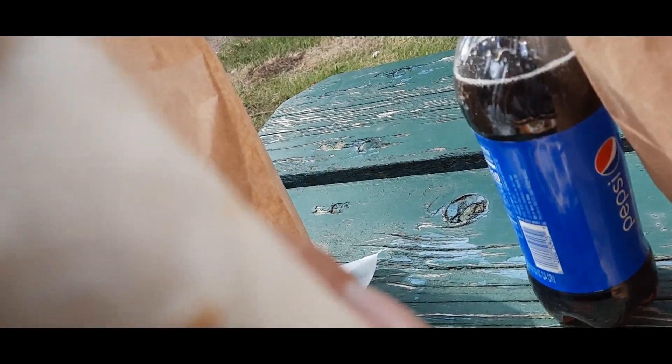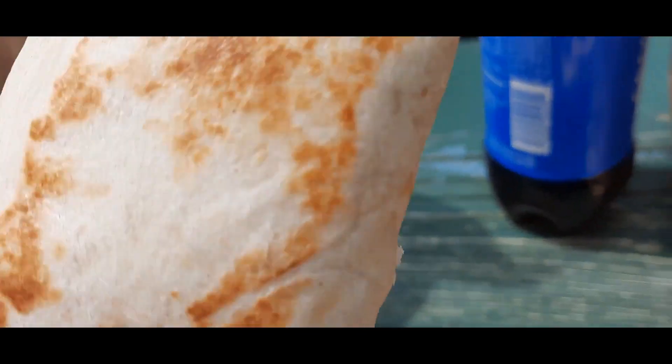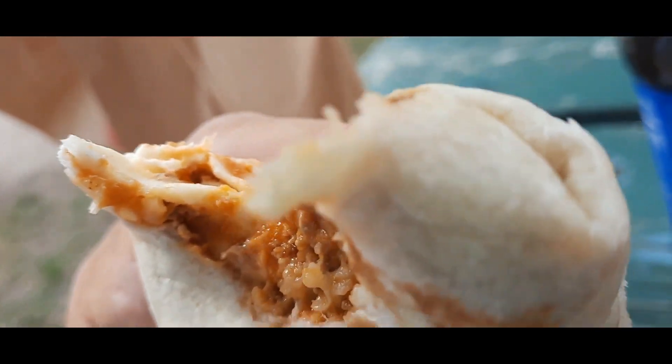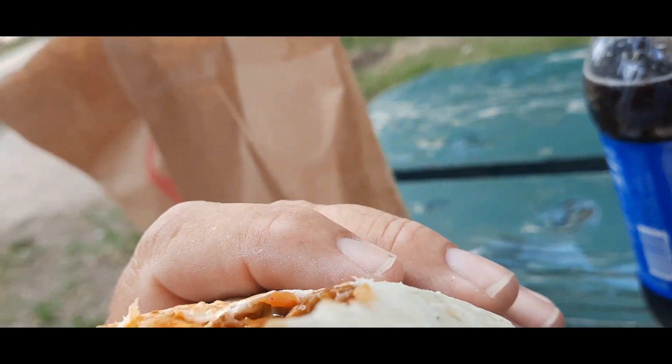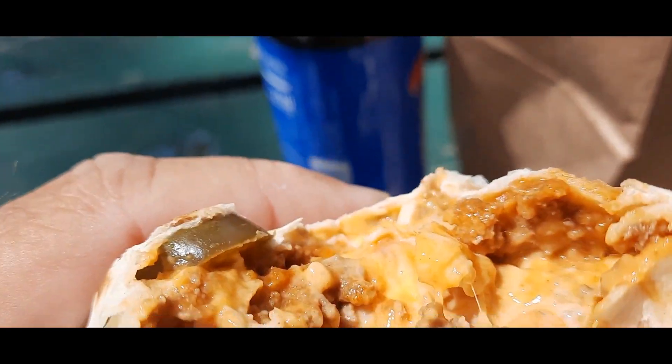And this one is the cheesy double beef burrito. It's good. And the other one is a spicy one — let's see. It has the jalapeño peppers in it, that's a spicy one.